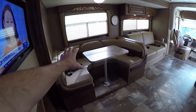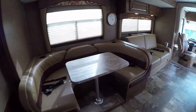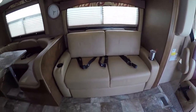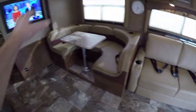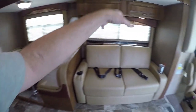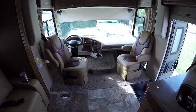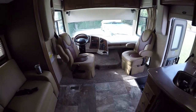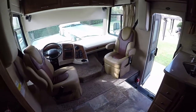The sofa converts into a bed — it's a very comfortable sofa. You have three seat belt positions in the dinette and three in the sofa, plus of course two front seats, giving you seat belts for eight people in this motorhome. A lot of motorhomes only have five or four seat belt positions.